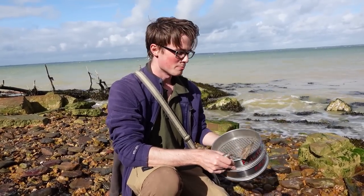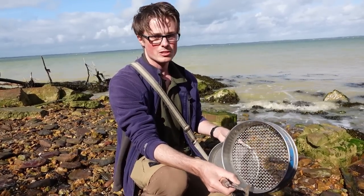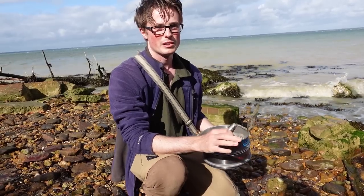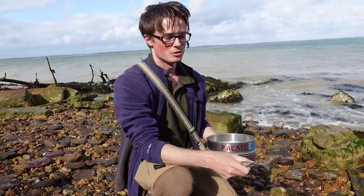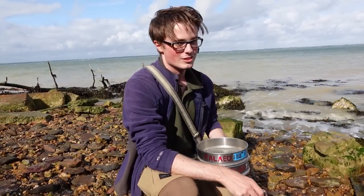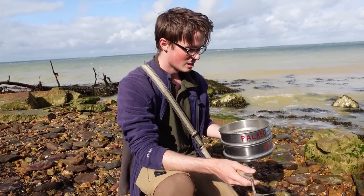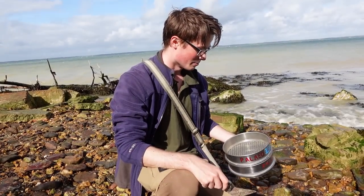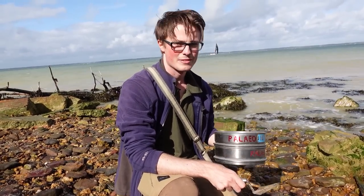We've got these sieves here we brought from our university. I've got 5-millimeter and 1-millimeter size mesh. It's a really good technique for finding small vertebrates. One of our friends, Eddie, used it for searching for shark teeth for his dissertation. So we're going to try our luck and see if we can find some fish teeth by using a trowel to dig through the sediment, washing it out through the sieve and seeing what it collects.